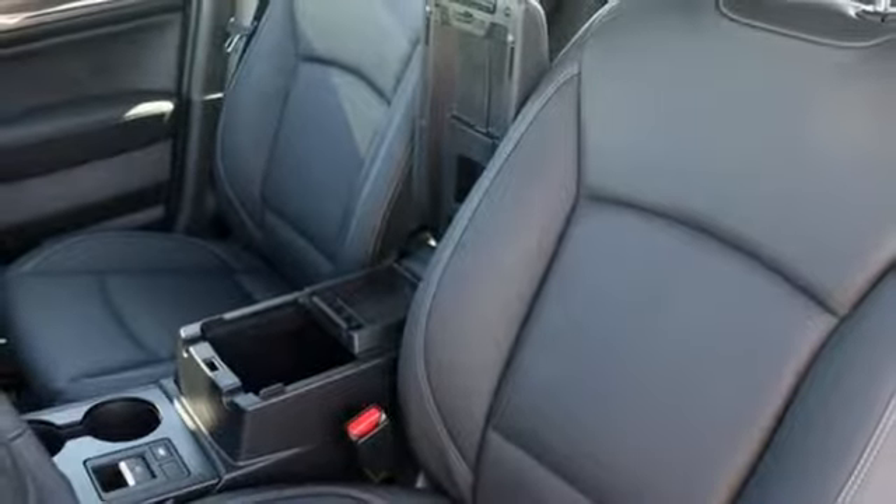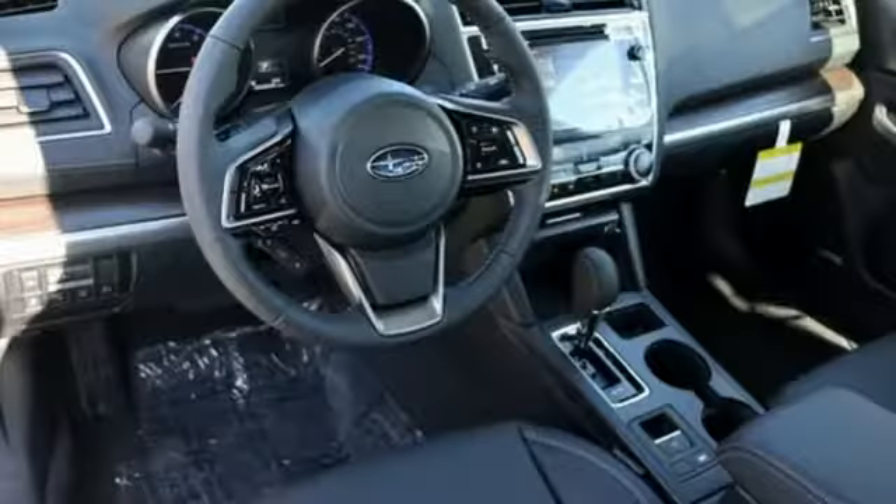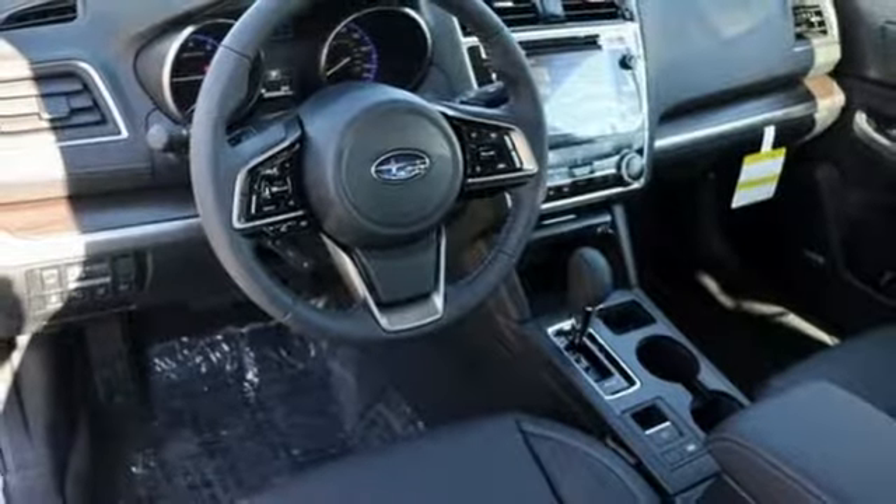Dual zone climate control, H4 engine, active grille shutters, gas pressurized shocks, and continuously variable automatic transmission.